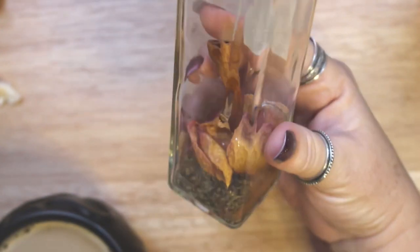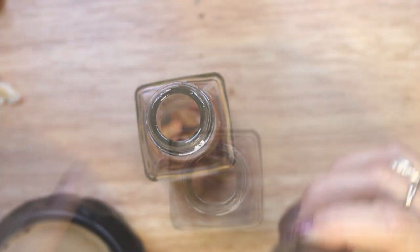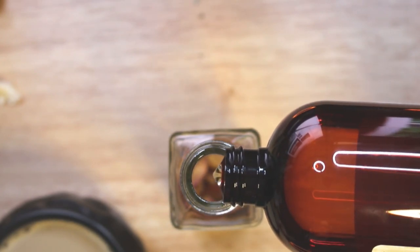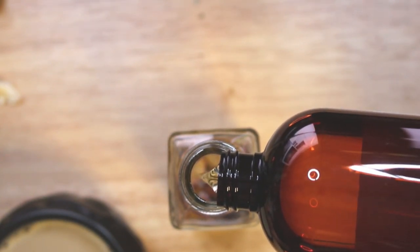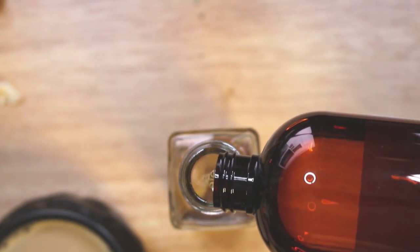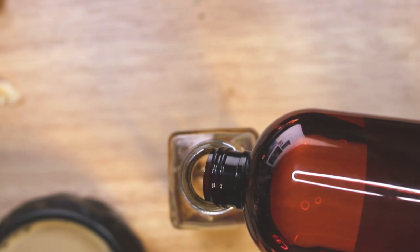With all of the dry ingredients and essential oils in the master bottle, it is time to fill the rest of the bottle with the carrier oil. The carrier oil I am using is sweet almond oil. However, you could also use olive oil or any carrier oil that you have on hand. Once the master bottle is full, allow the herbs to steep inside for three or four weeks, shaking occasionally to mix them. Once infused for a few weeks, your come to me oil will have a sweet, floral and musky scent.